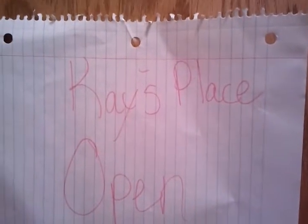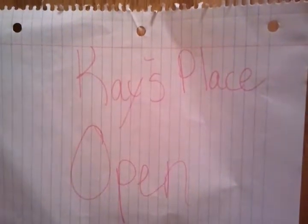This is the new restaurant in town. It's called Kay's Place. She is open — she's getting ready to close, but we're going to go in and see if she has time to give us a quick interview.